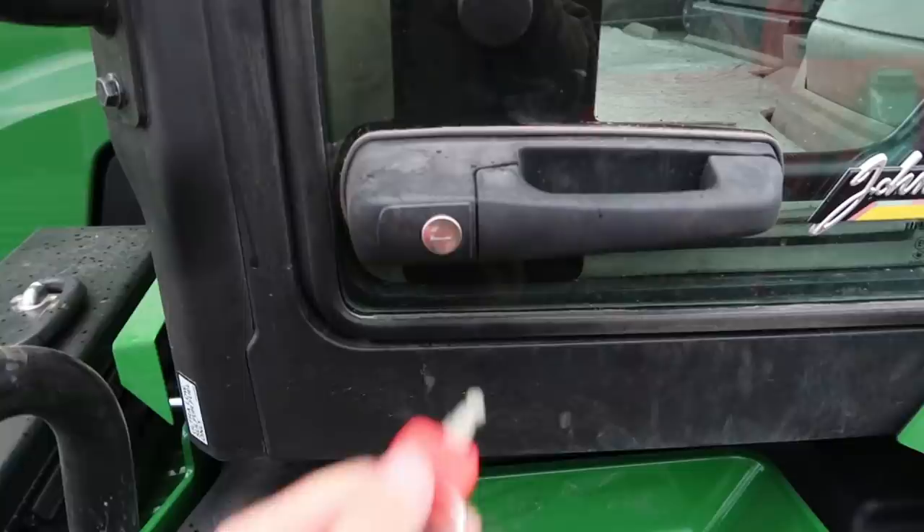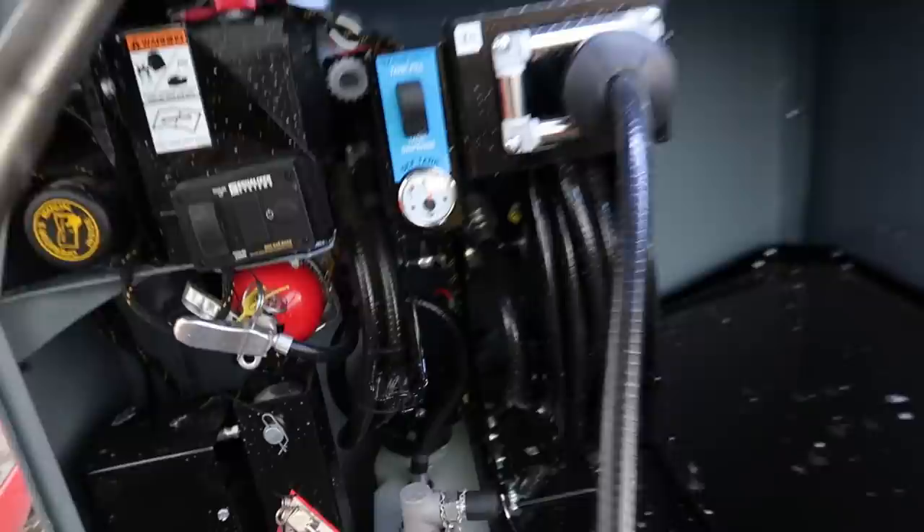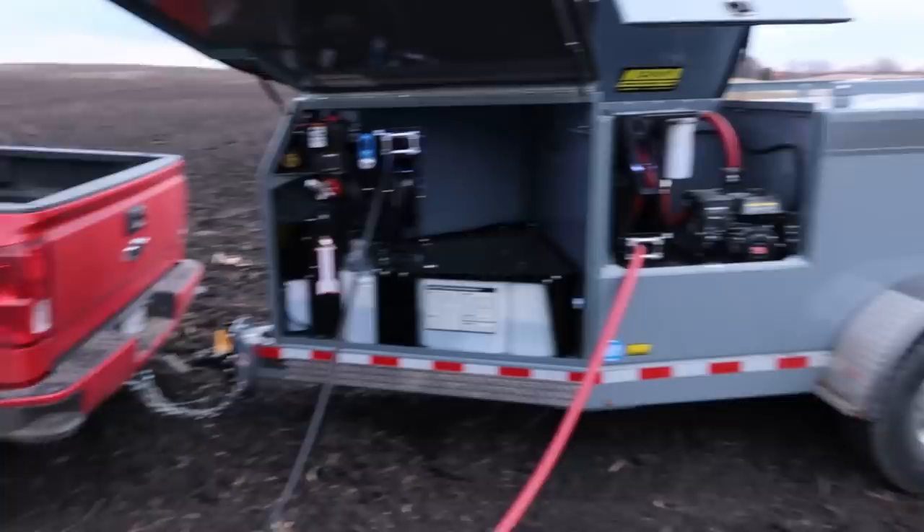Pretty dang close, actually. That's a lot closer than I expected with the low RPMs we were running. Now that's pretty doggone handy — I got both of them running in there at the same time. I'm headed back right now, so if Jim wants to come take over, we can grab that seed tender, toss some seed in, and finish this last 20 acres up.